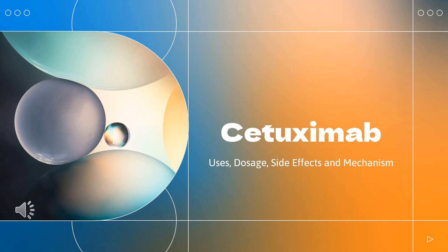Cetuximab is an epidermal growth factor receptor binding fragment used to treat colorectal cancer as well as squamous cell carcinoma of the head and neck.